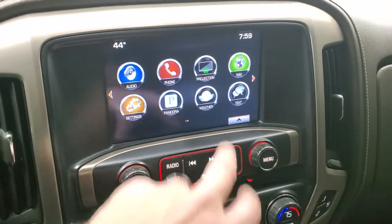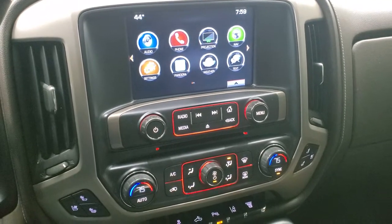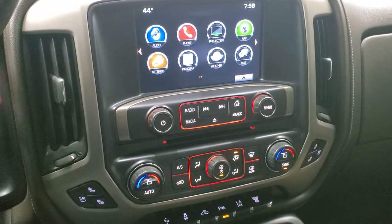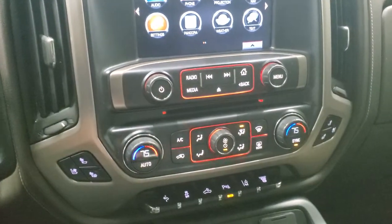There's your Sirius XM and then you have projection where you can project your cell phone to the screen via Android Auto or Apple CarPlay. If you don't like using the factory nav, you can use whatever nav system you have on your phone, play music or do whatever on the screen through your phone. It's really cool. CD player as well.